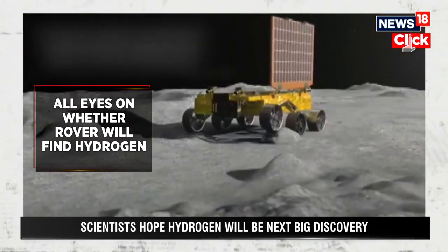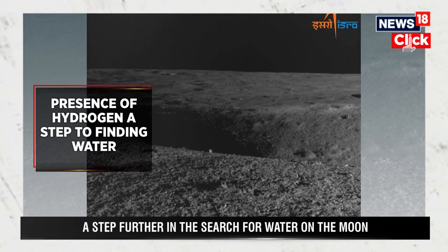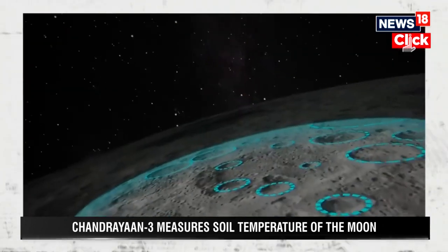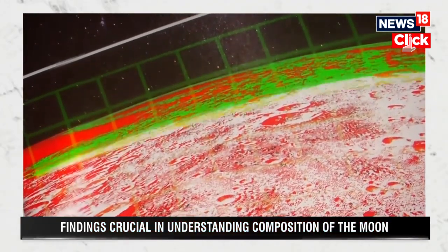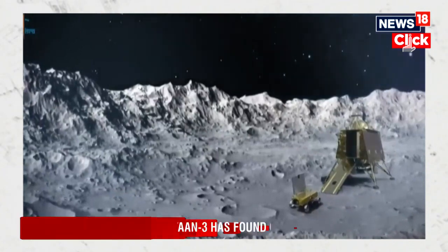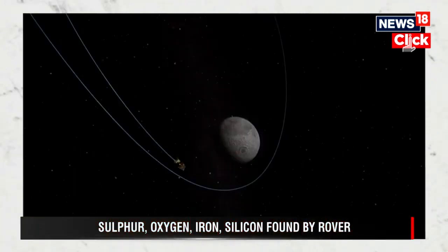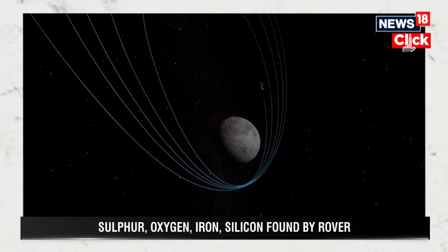If the next element Chandrayaan-3 finds is hydrogen, it will be a step further in the search for water on the Moon. The lunar South Pole is believed to host a vast reservoir of water ice in permanently shadowed regions. Back in 2008, data from Chandrayaan-1 indicated the presence of water molecules. If water ice exists in sufficient quantities, it could be a source of drinking water for Moon exploration and could help cool equipment. It could also be broken down to produce hydrogen for fuel and oxygen to breathe. Water ice is a critical resource — it can be converted into breathable air, drinkable water, and most importantly hydrogen and oxygen for rocket fuel, revolutionizing space travel by reducing the need to transport these resources from Earth.